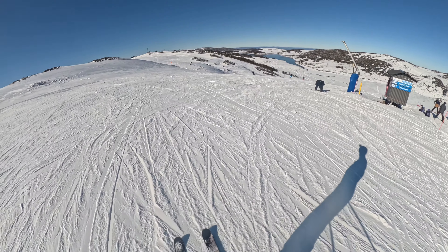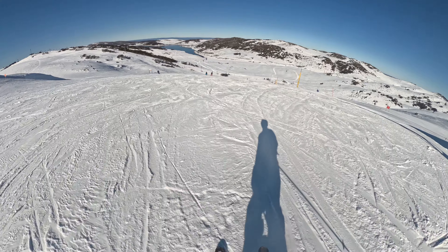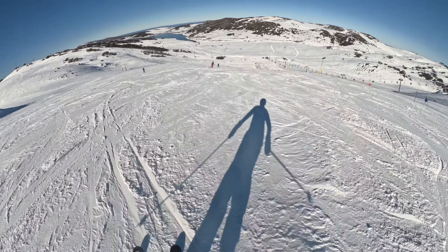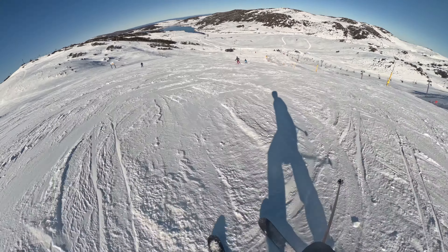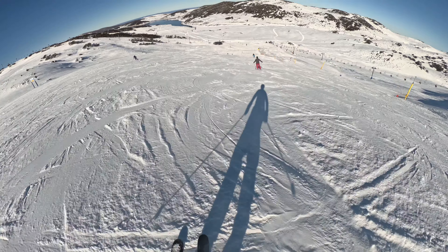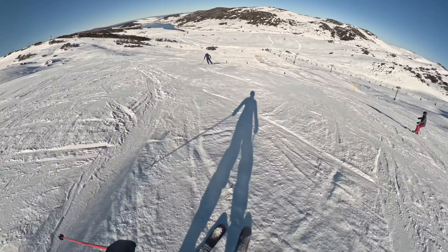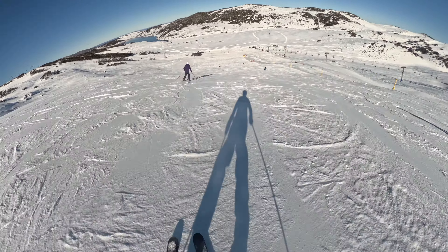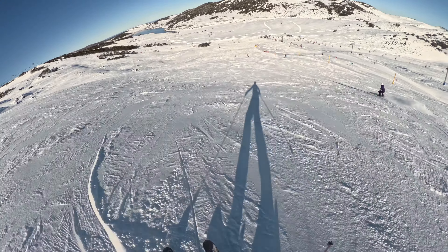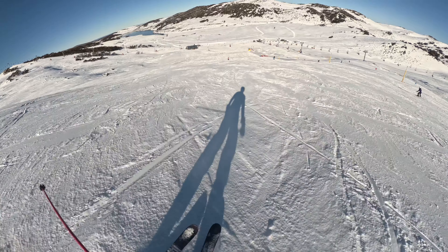One of the beauties of the Ruined Castle area is its lap-ability. The runs are just about the right length to get your adrenaline pumping without wearing you out, making it easy and fun to ride over and over again, with each lap bringing a new opportunity to perfect your technique. As you carve your way down, take a moment to appreciate the stunning views of the lake and the lakeside area of the resort — a reminder of why Falls Creek is one of the best ski resorts in Australia.